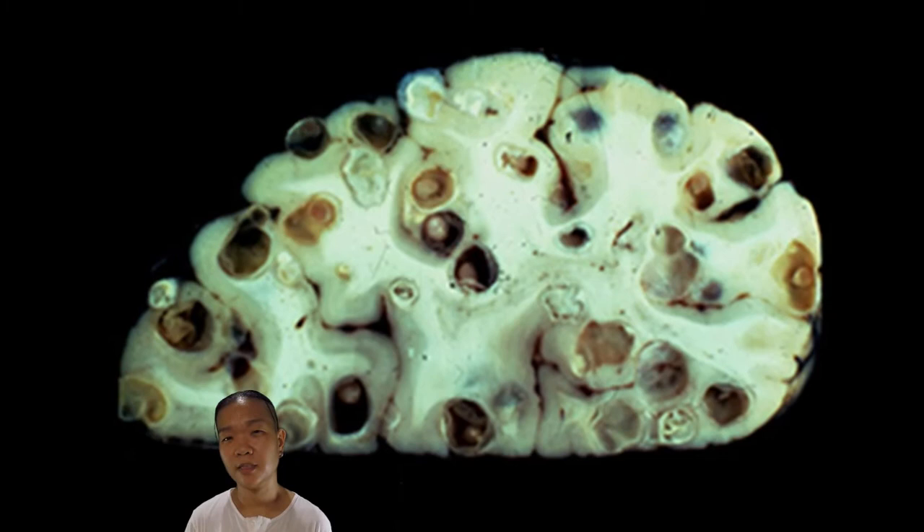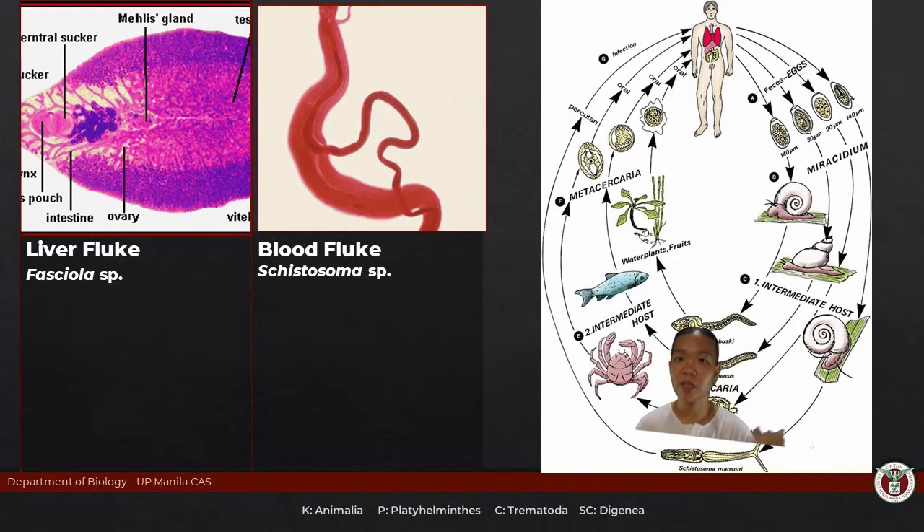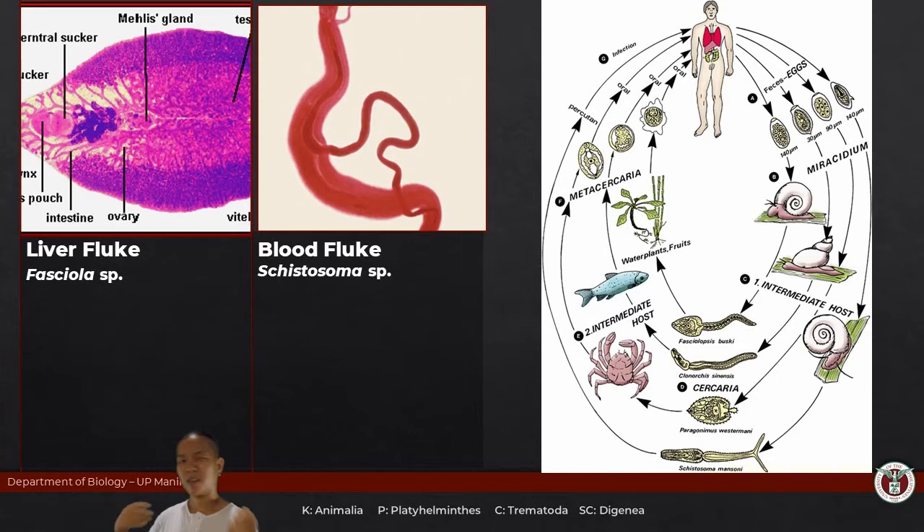Last but not least, let us discuss class Trematoda, particularly subclass Digenea, where many — if not all — are parasites. 'Di' means two, 'gena' means birth — they are released into the world multiple times in different forms: once from the definitive host, another time from the intermediate host, and sometimes from another intermediate host. This is where you'll see terms like miracidium, cercaria, metacercaria, sporocyst, and redia — these are just the different phases in the life cycle of your Digenea.